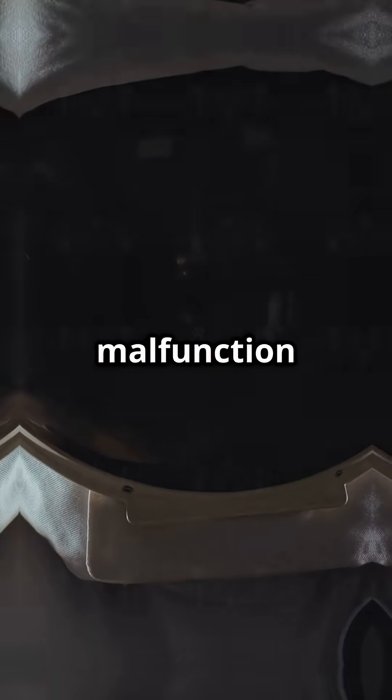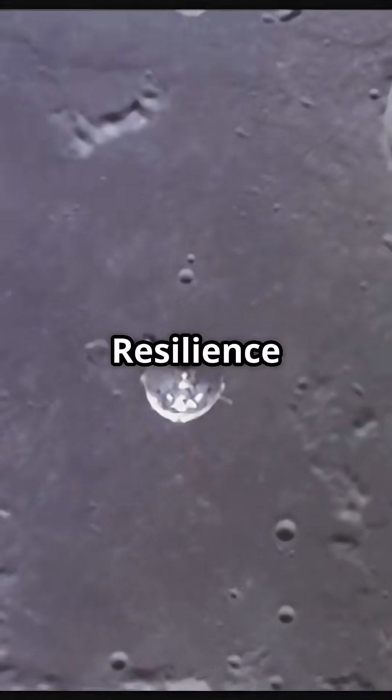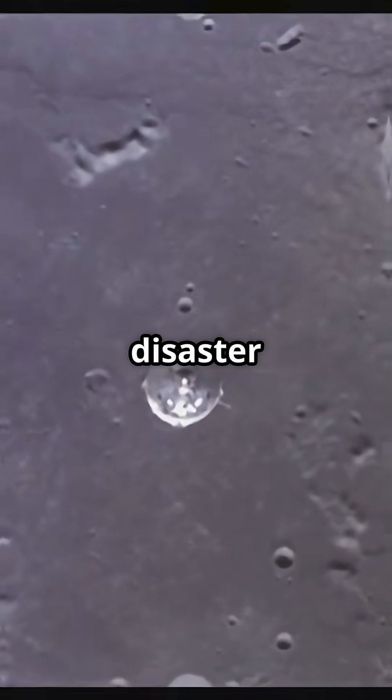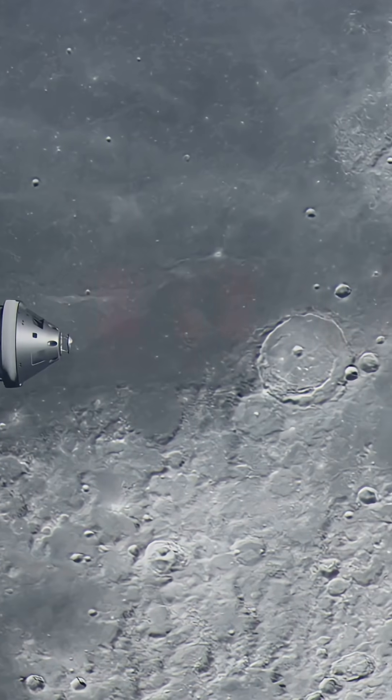Turns out a tiny malfunction in the laser rangefinder — the tool that tells the probe how close it is to the lunar surface — sent Resilience spiraling into disaster. One small glitch for a machine, one giant setback for a mission.